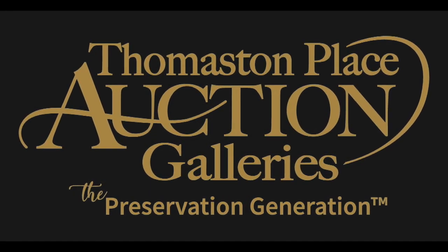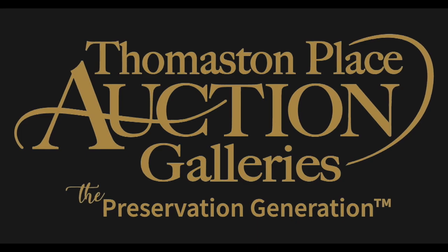Welcome to Thomaston Place Auction Galleries here in Thomaston, Maine. We are going to do a video tour of some of the objects in our upcoming auction on Saturday and Sunday, the 14th and 15th of November. We'd like you to enjoy the walkthrough with me as we discuss some of the items in this upcoming sale.